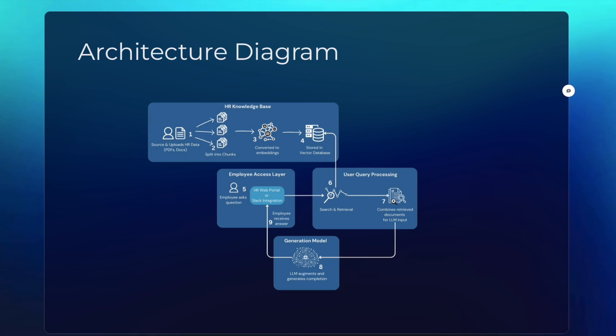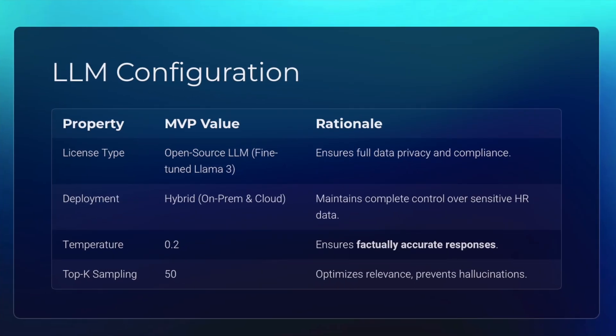The system combines all the retrieved information and provides it to an LLM, which in turn crafts a concise message to answer the question from the employee. The company can use any LLM they would like. In our case, we use an open source LLM like Llama3 and host it in the internal company cloud so that our data stays private and is not shared outside the company.